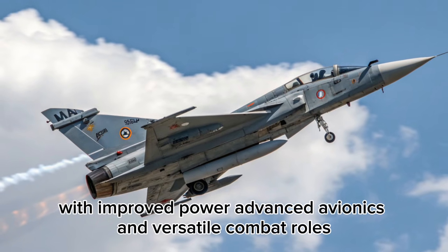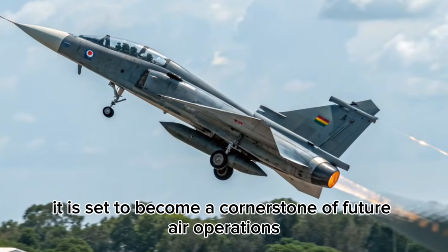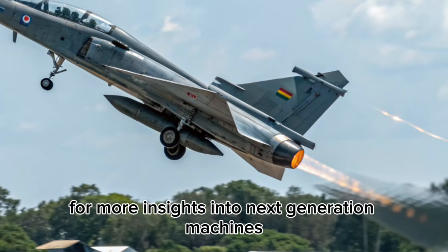With improved power, advanced avionics, and versatile combat roles, it is set to become a cornerstone of future air operations. For more insights into next-generation machines, stay connected with Bike Shift.